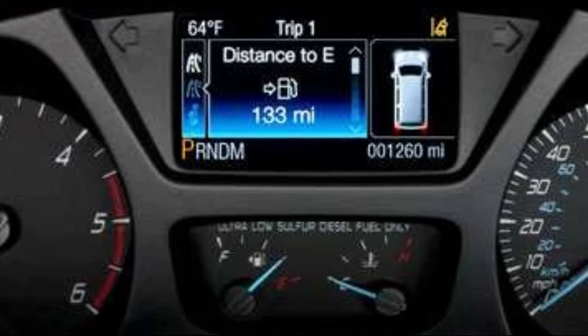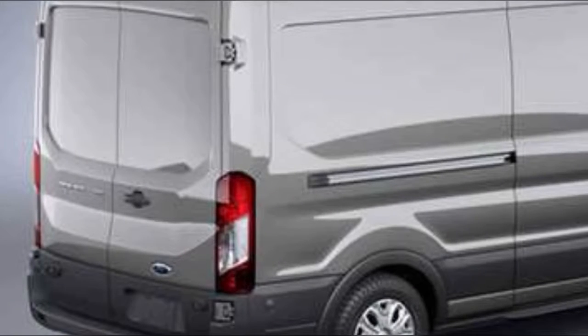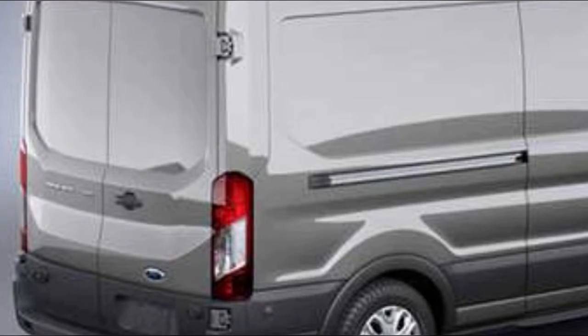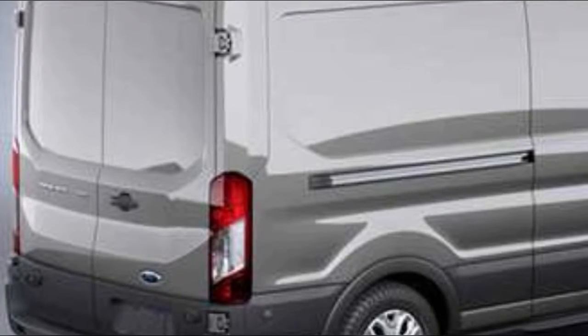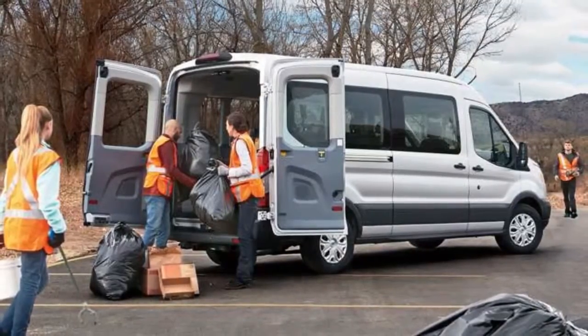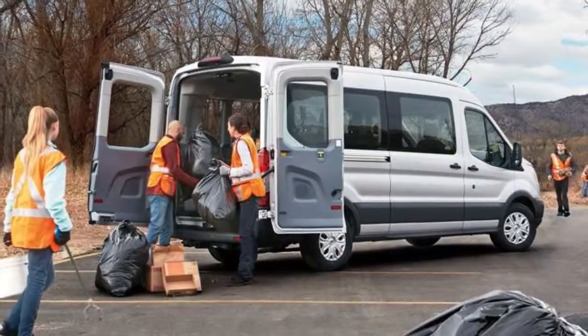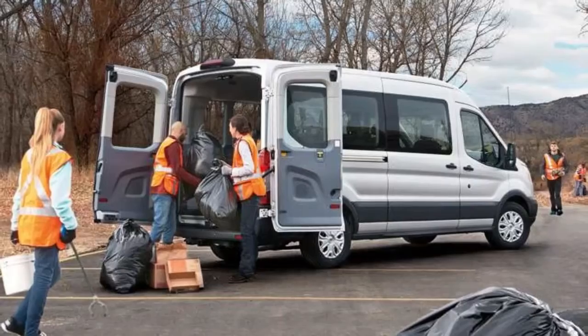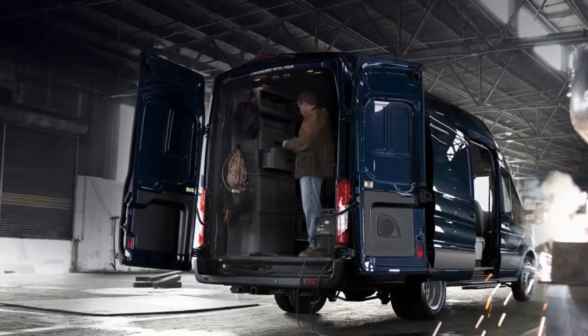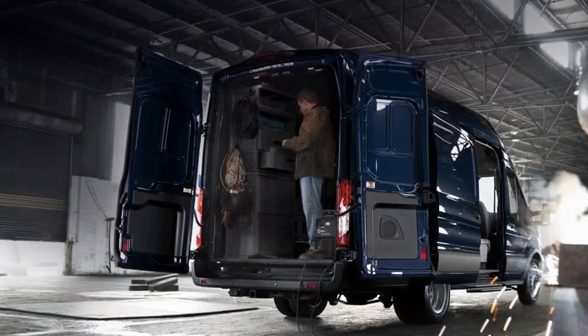New features also include turn signals and a push-down parking brake on certain models. D-pillar assist handles are available on medium and high roof models. A new optional AM/FM stereo includes Bluetooth, auxiliary jack, and microphone. Stone gray is a new exterior paint color, and charcoal leather seating is also available.